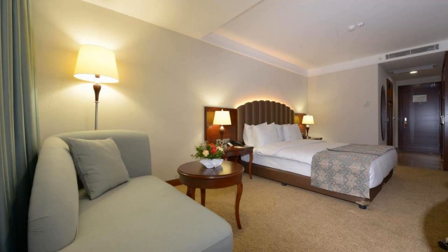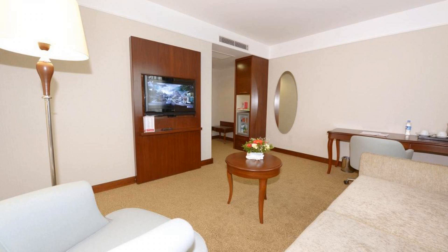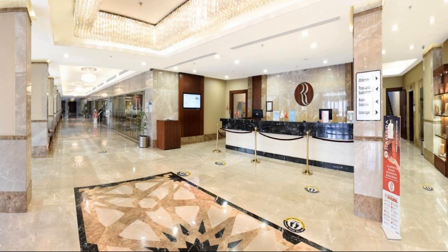If you have already stayed in this hotel, please share your experience in the comment box. For booking or more details, check the description below.